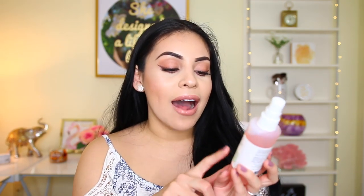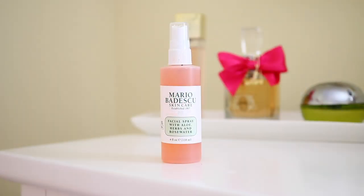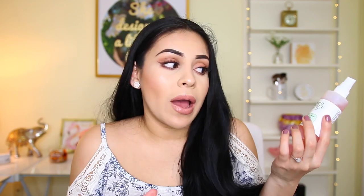After I moisturize my skin, I always go in with a facial spray. This is the Mario Badescu Facial Spray with Aloe, Herbs, and Rose Water. Basically it's just a hydrating spray that gives your skin extra hydration. I love this after moisturizing because it really refreshes my face — it makes my skin look really pretty, super glowy and fresh. It doesn't have any shimmer in it, but it hydrates your face so much that it looks like you're glowing from within. I don't really feel like this is a setting spray — it doesn't make my makeup last any longer.